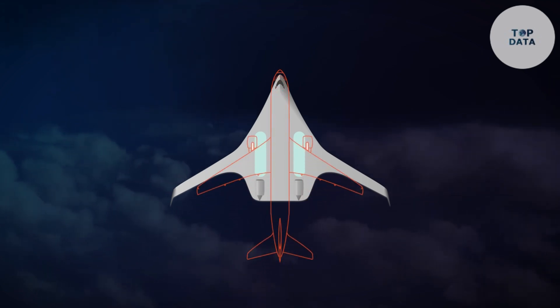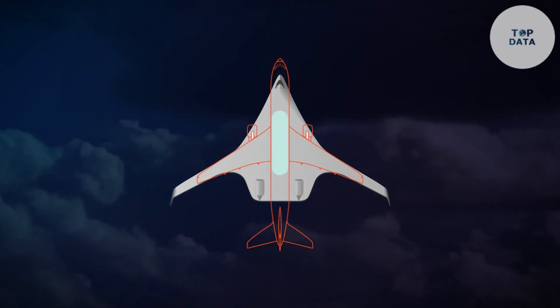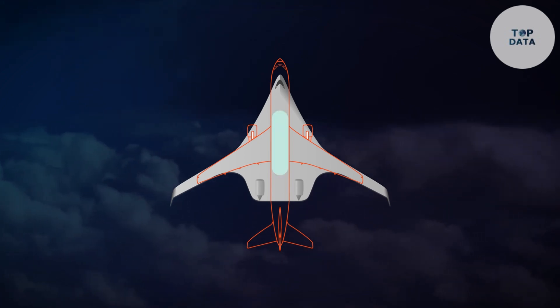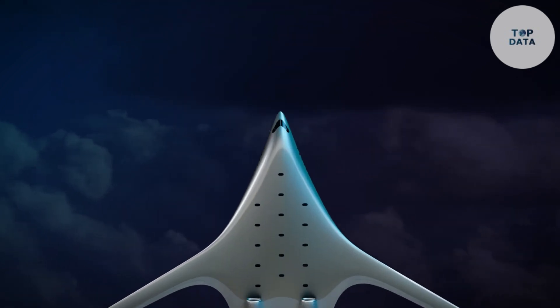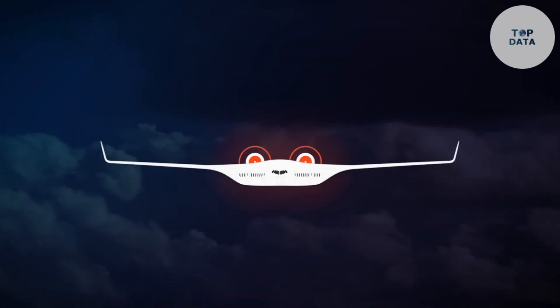The Jet Zero blended wing caters to airlines seeking a more sustainable and fuel-efficient option for their fleets, potentially leading to lower ticket prices for passengers in the future. This innovative design has the potential to reshape the aviation industry, paving the way for cleaner and more efficient air travel.